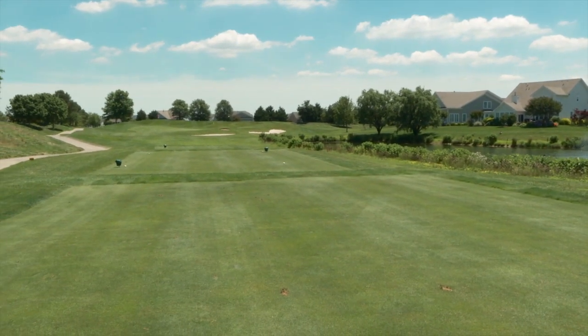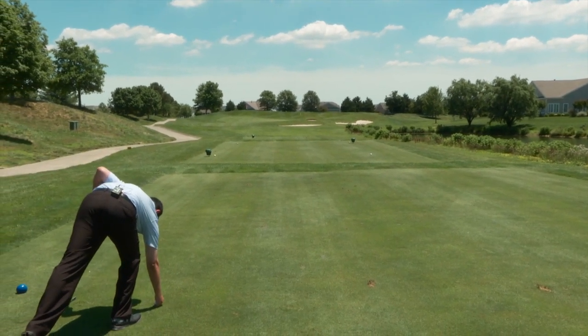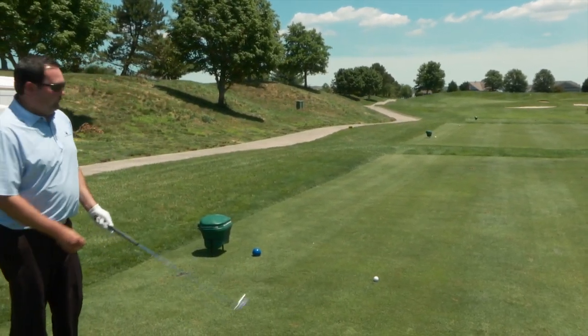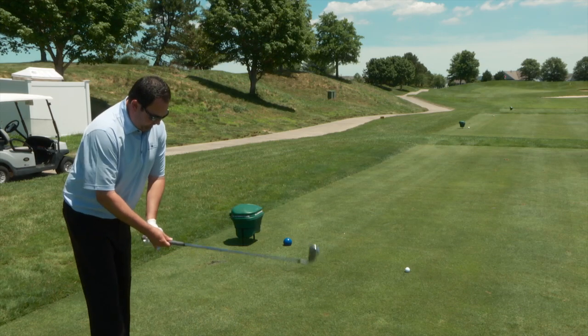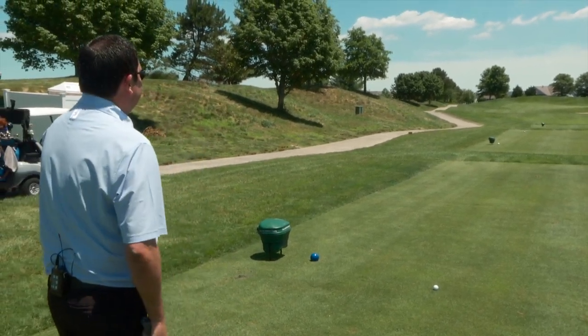Here we are on hole number 16 — the longest par three on the golf course. It slopes from front to back, so really all we've got to do is keep it left of that little pot bunker, and it should slope right down to the green. That pin is tucked right behind the bunker, so a little more club is the play — we're into the wind too. I'm going to take an extra club, just try to get something chasing up there.